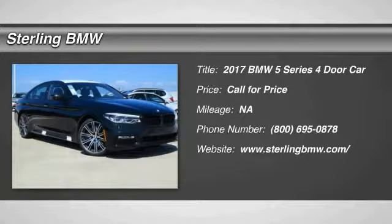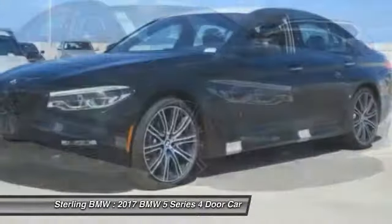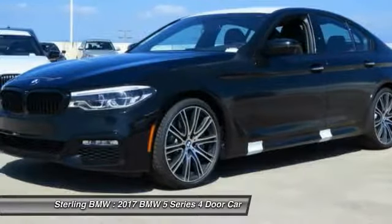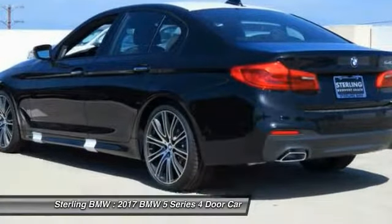Stop by and take a look at the 2017 5 Series. The 5 Series incorporates bold styling cues that departed from BMW's traditional styling language. If you are looking for excitement and boldness, the 5 is for you.